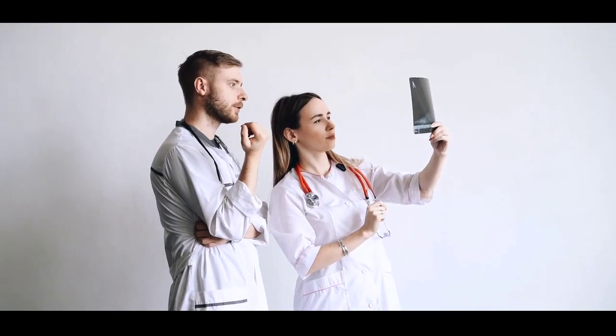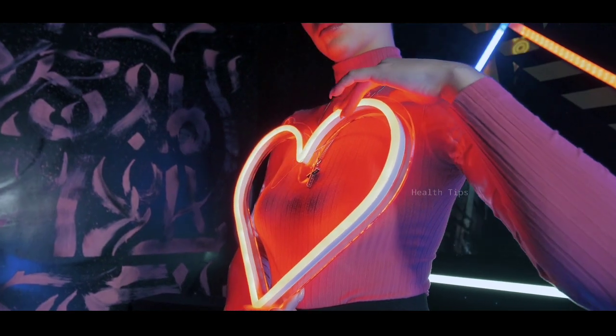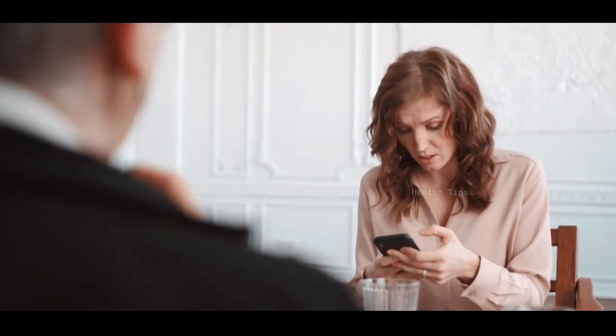Can drinking milk help my heartburn? You may have heard that drinking a glass of milk can relieve heartburn. While it's true that milk can temporarily buffer stomach acid, nutrients in milk — particularly fat — may stimulate the stomach to produce more acid.